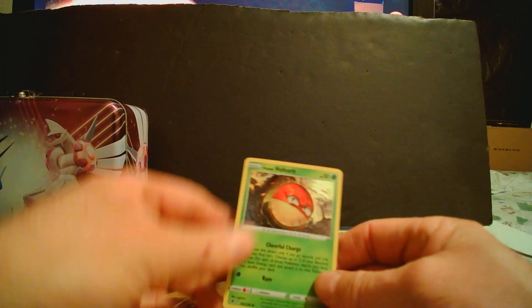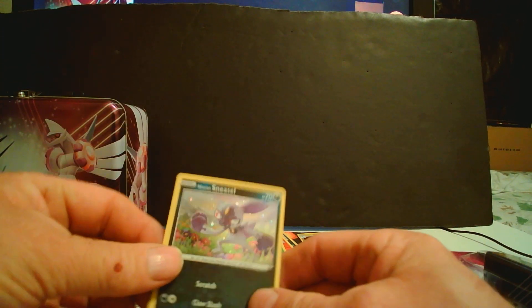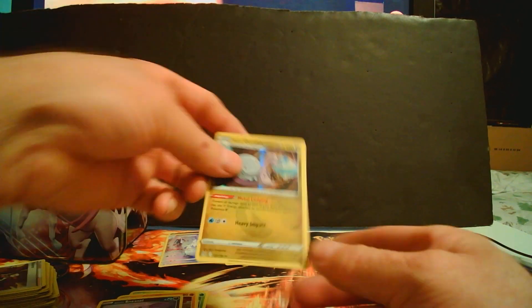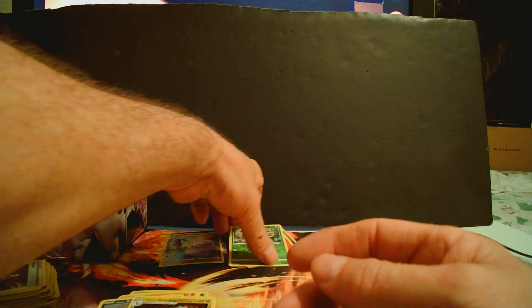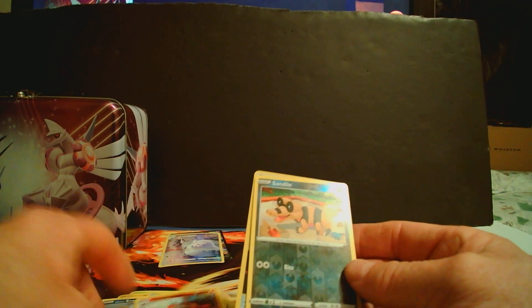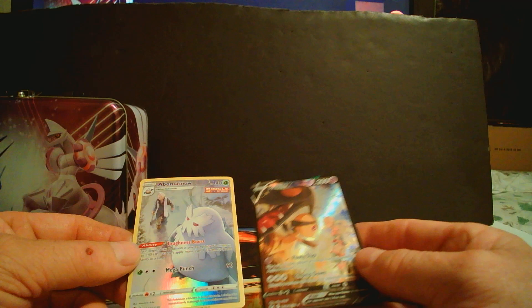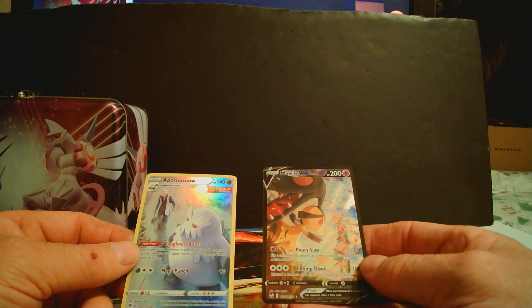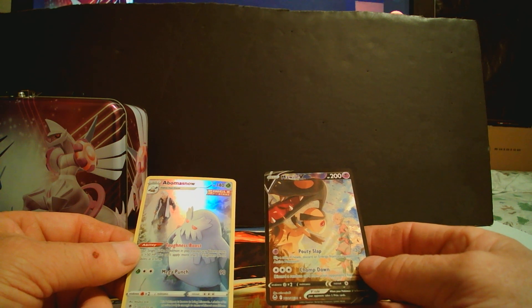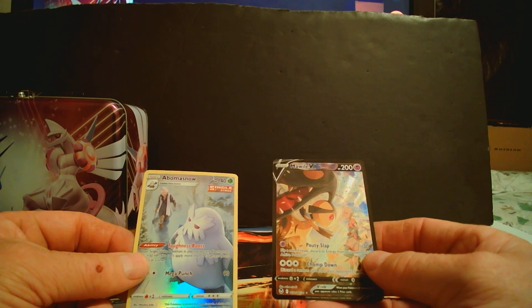For a recap: we got Voltorb, Growlithe Reverse Holo Rare, Sneasel out of the patch packs, pulled a Gudra, a rare Rollet, Earthen Silestone, and two Full Arts — including a Moal V. Overall a pretty solid haul. Like and subscribe, thanks for watching, have a great day and a great summer!